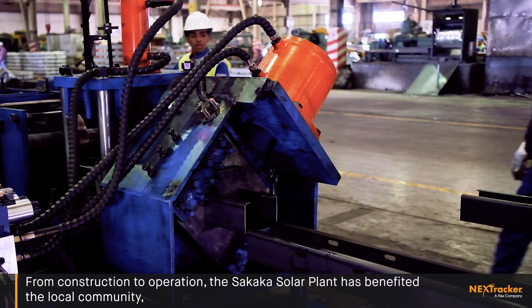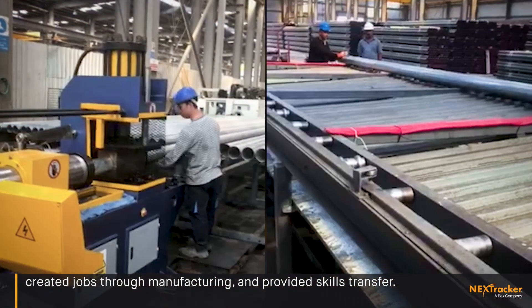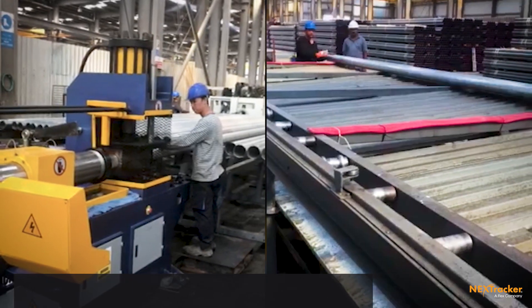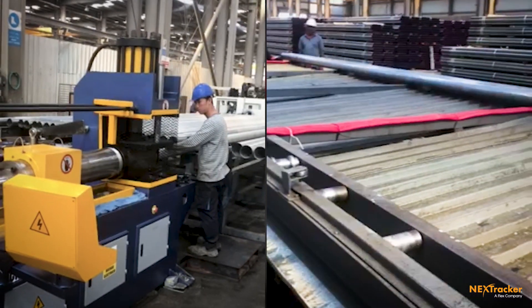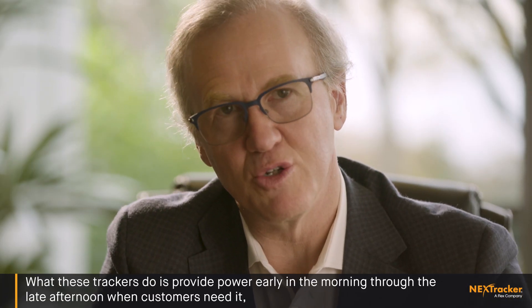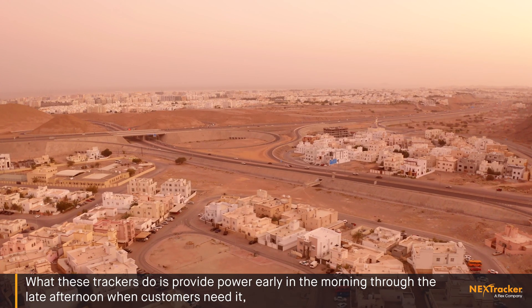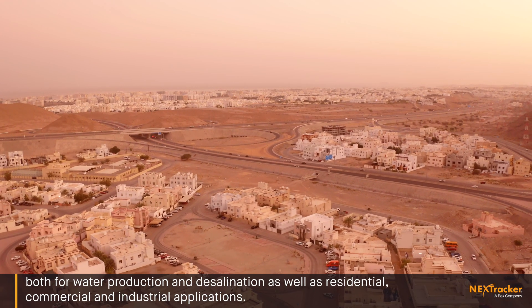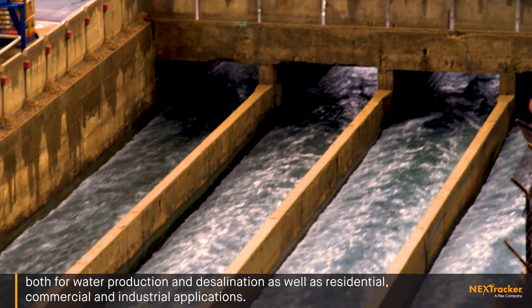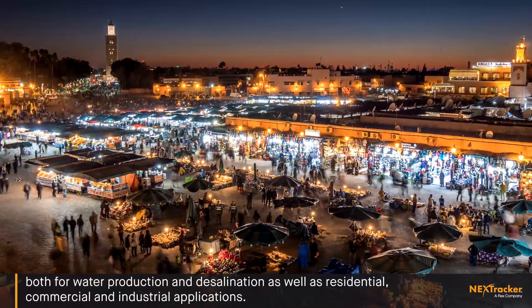From construction to operation, the Sakaka solar plant has benefited the local community, created jobs through manufacturing, and provided skills transfer. These trackers provide power early in the morning through the late afternoon when customers need it — both for water production and desalination, as well as residential, commercial, and industrial applications.